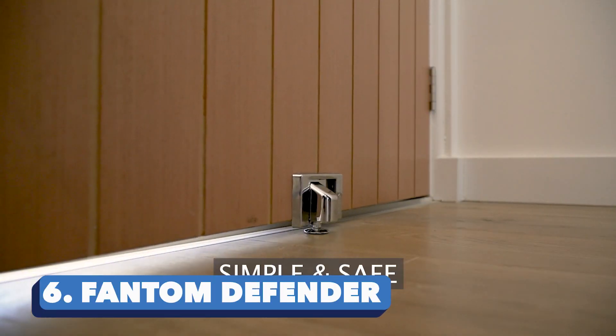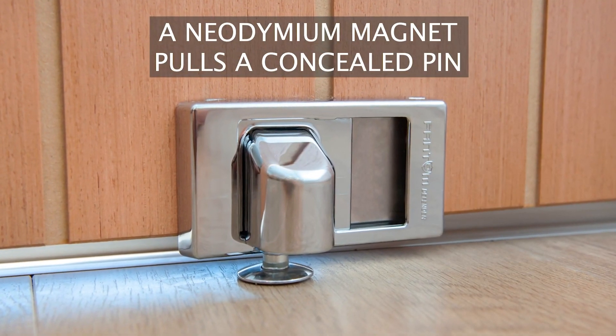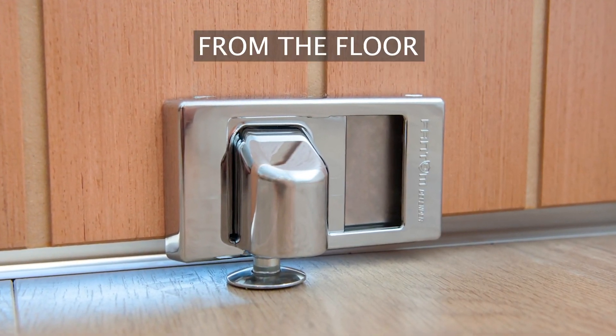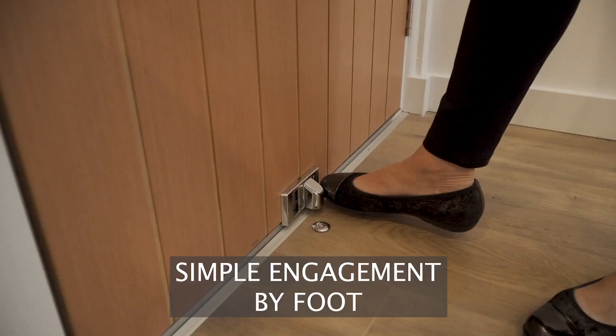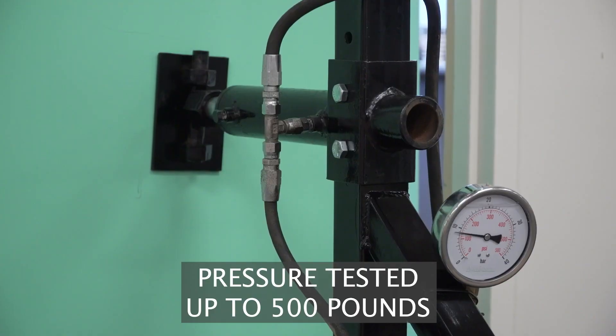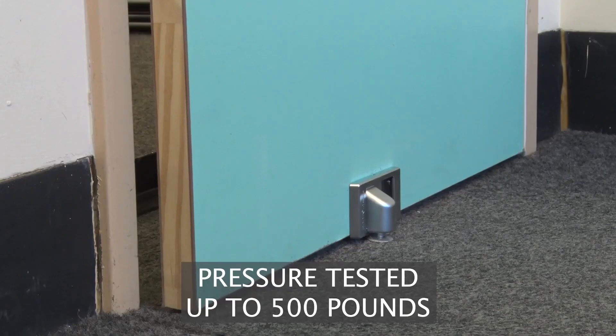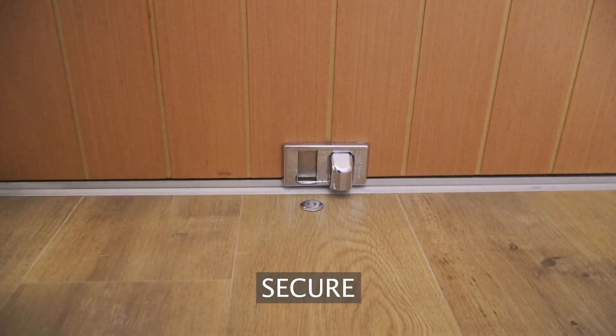Phantom Defender. If your neighborhood isn't exactly the most notorious out there, you could make do with the Phantom Defender. This handy security device essentially replaces a chain lock and prevents criminals from forcing their way through a partially open door. The blocker can withstand up to 500 pounds of pressure and even attacks with a sledgehammer. On top of that, it is pretty easy to install.